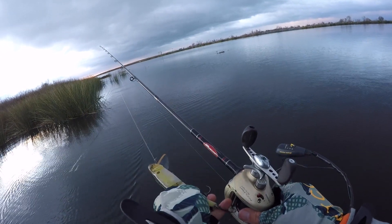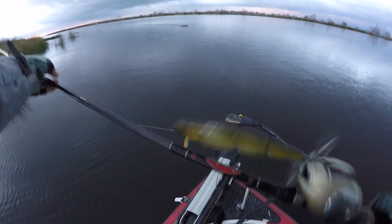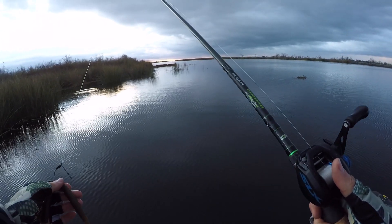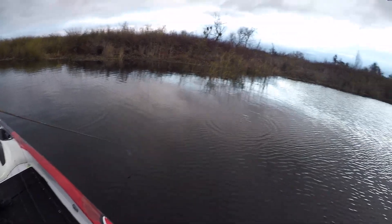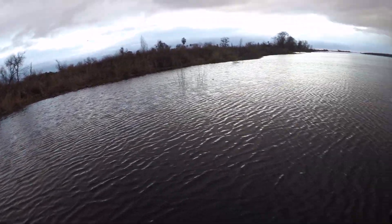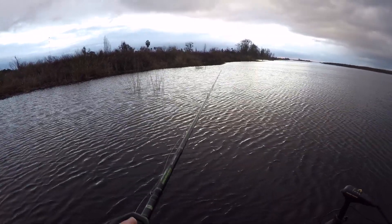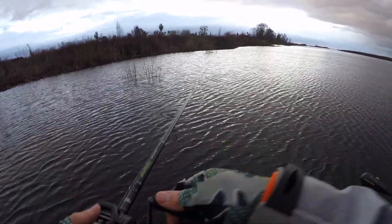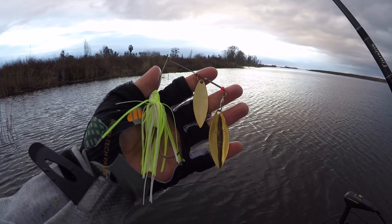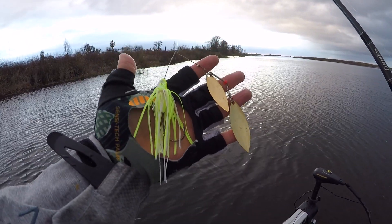Going to put this away and pick up a 7-inch Senko. There's good clean hydrilla weeds over here. With the breeze picking up, I'm going to put the Senko away and pick up a spinnerbait - big gold blades, white/chartreuse. With the low light right now, might switch it up to a shad pattern if the sun comes out. Let's give it a go.